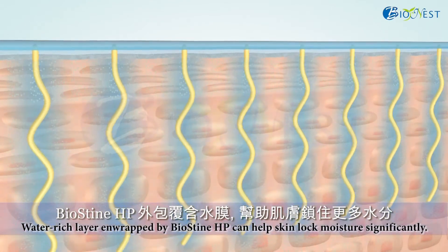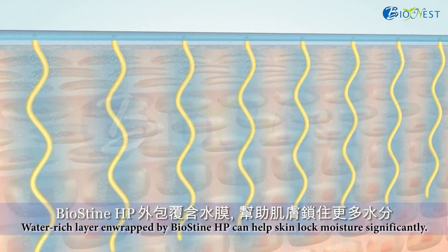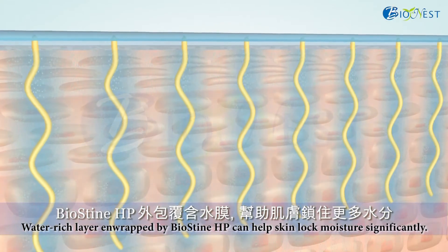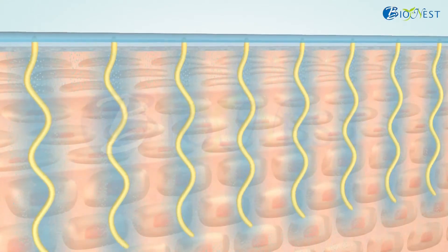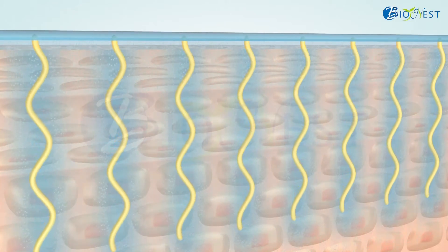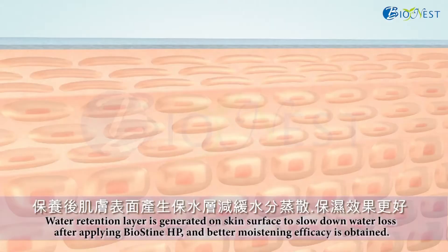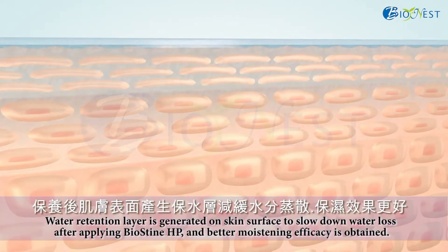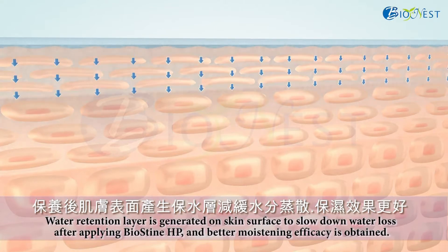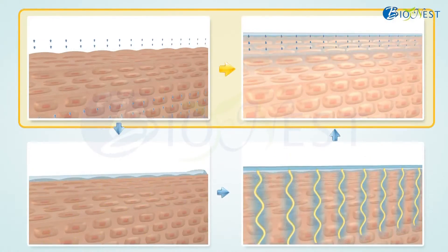Biostein HP can enwrap the water-rich layer, which can provide an excellent hydration effect. In addition, more water content can be delivered into the skin, and then complete moisturization is achieved. Short-term use of Biostein HP product can bring tightening and moisturized skin feel, and furthermore, sustained efficacy is demonstrated after long-term use.